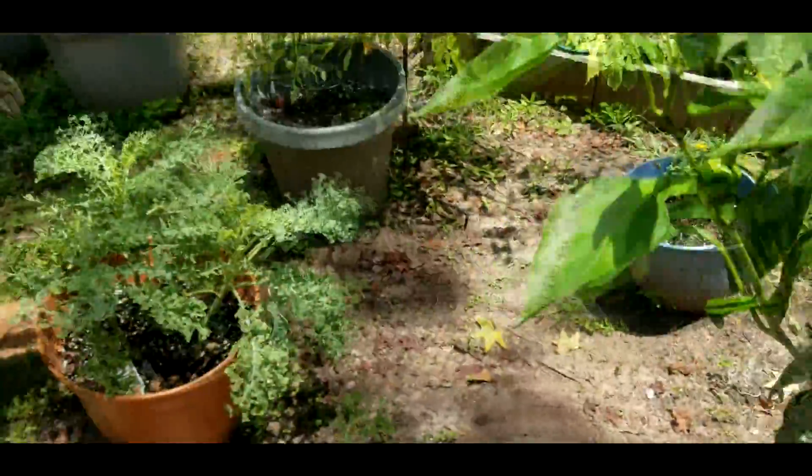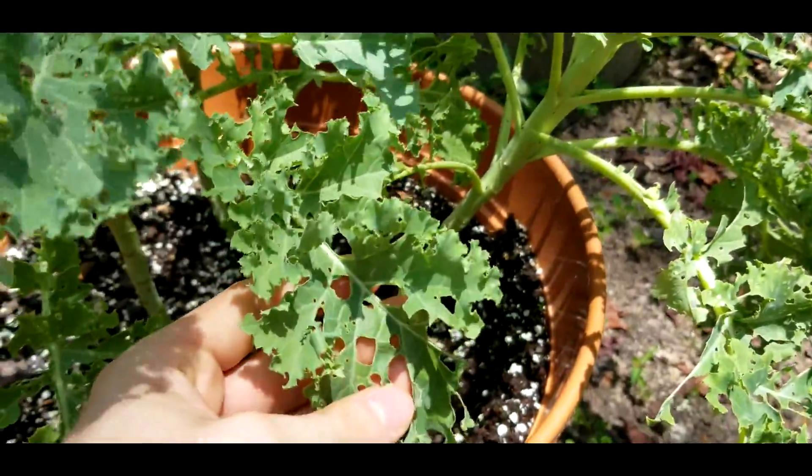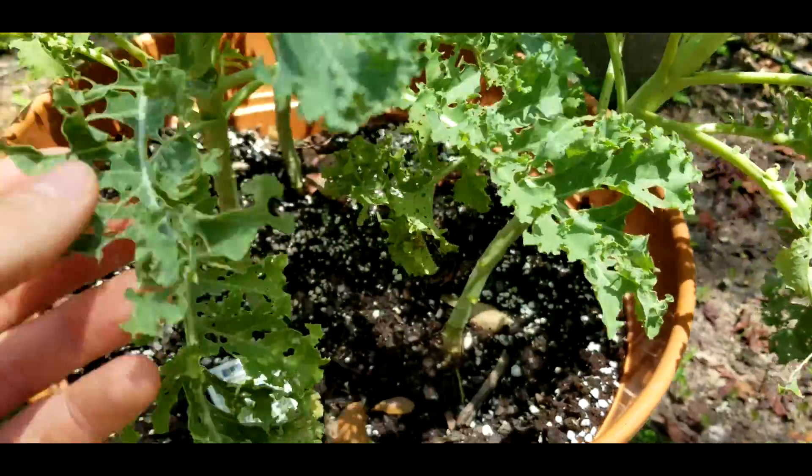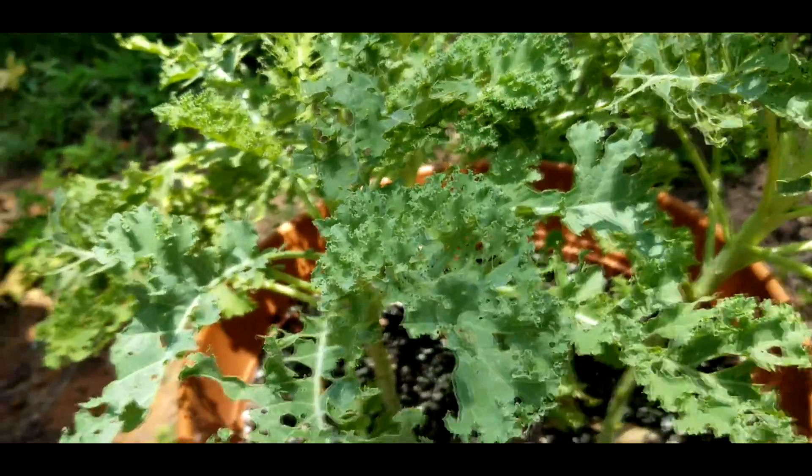Our poor kale — something had a real good time with it. That plant's about dead; I'm going to pull it up soon. We do still have a few little leaves on it that we can harvest, but that's about it for that.